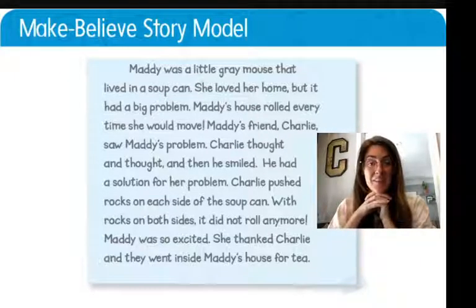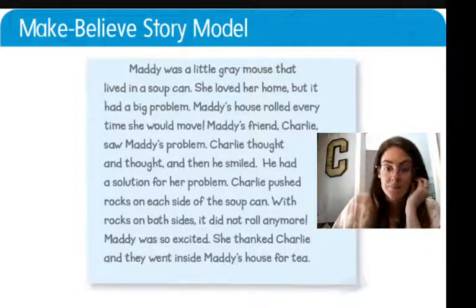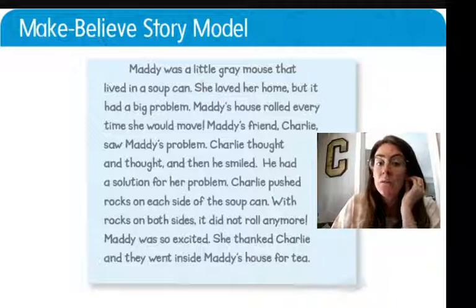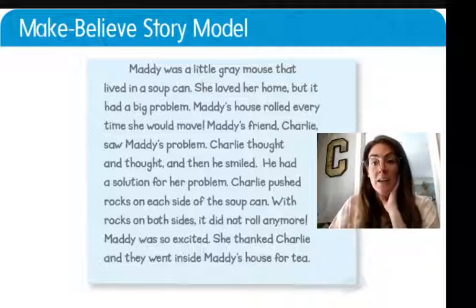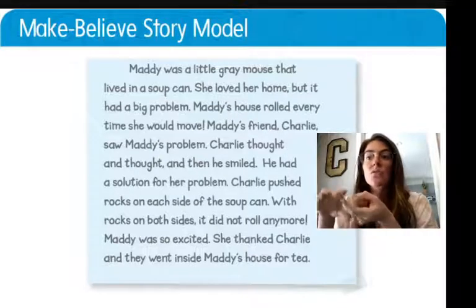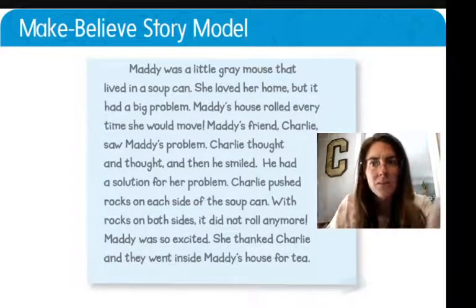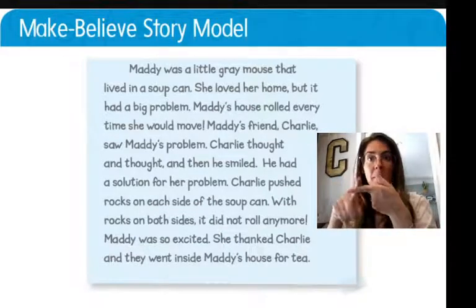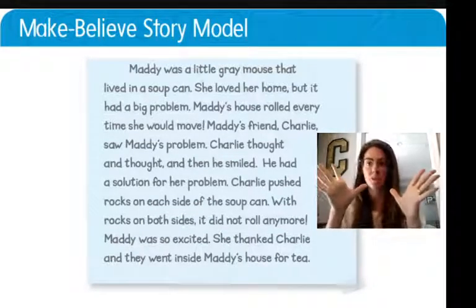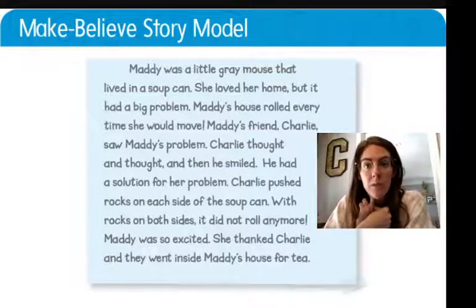What did you think? Short and sweet, not too long, but full of detail. It says Maddie was a little gray mouse that lived in a soup can — we have our character, Maddie. They described her: she was a little gray mouse, not just a mouse, a little gray mouse. So they gave us lots of detail, which is awesome. Then they told us what the problem was — what was her problem in this make-believe story?